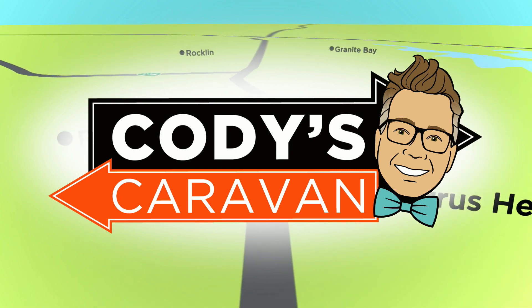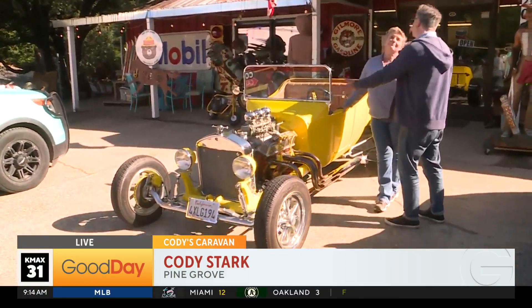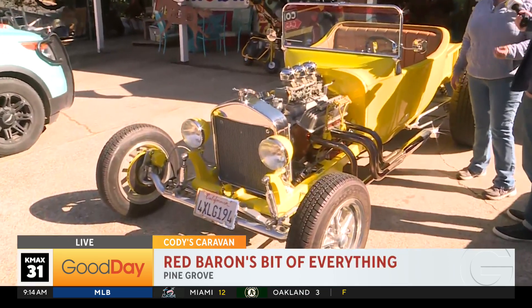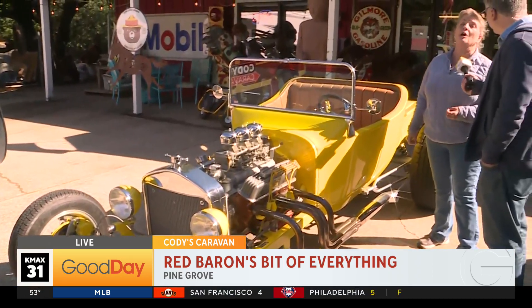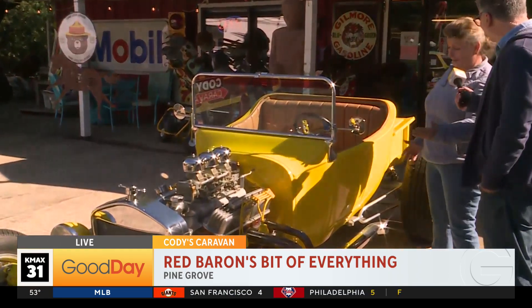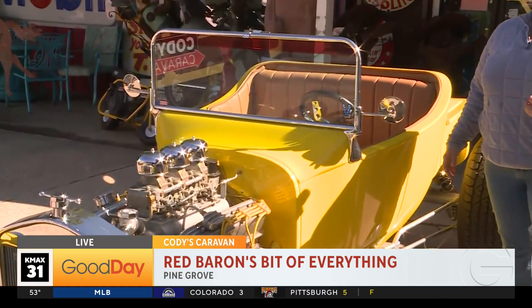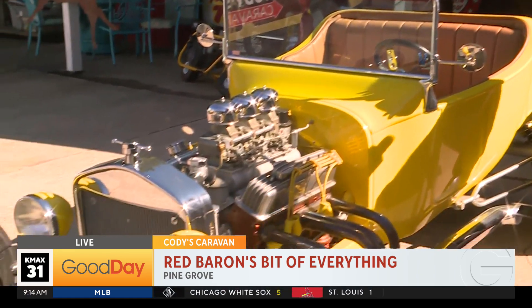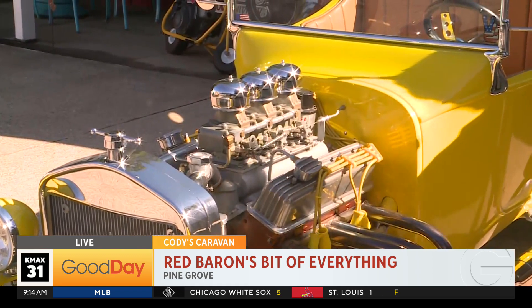Welcome back. We are at Red Barons — a little bit of everything, including this beautiful car. Tell us about this car. This is a custom T-Bucket hot rod. It only has 750 miles on this fresh build. If you want to go really fast and look really cool doing it, this is the car for you.